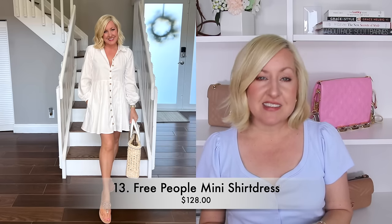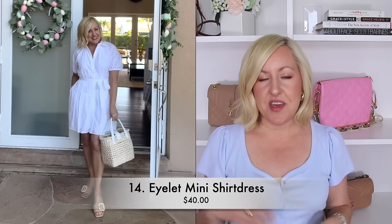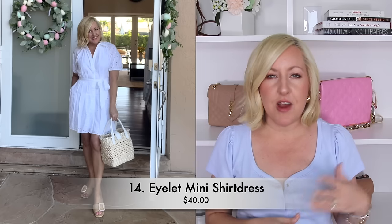You can style white dresses in a very casual way, wearing them with a flat sandal or even a sneaker, or have them more elevated with wedges or a block heel. I love styling them with a beautiful straw bag or adding a little cognac or even a pop of color with some pink. White dresses are just classic and beautiful — they're always going to be on trend and always going to be in style.